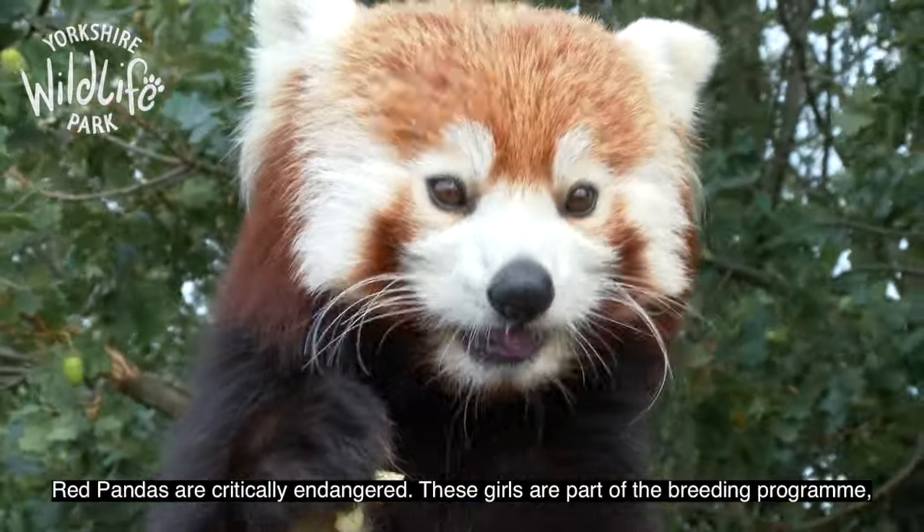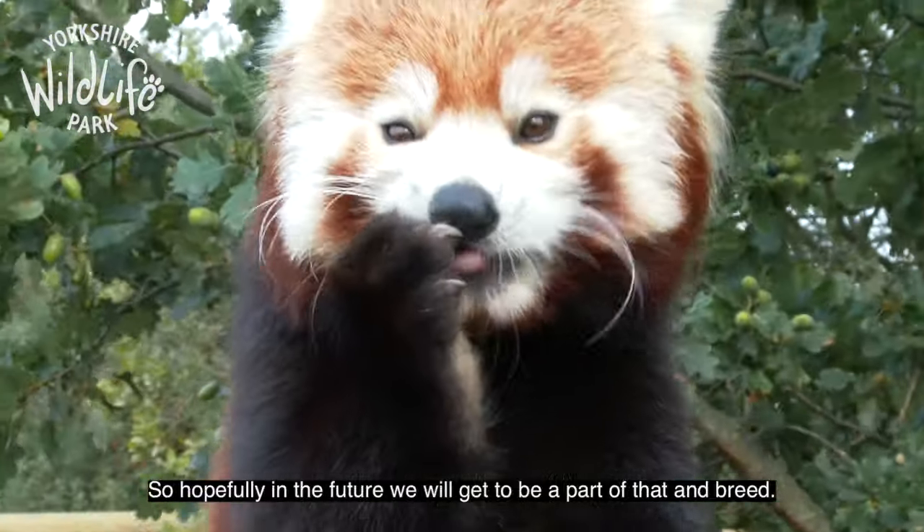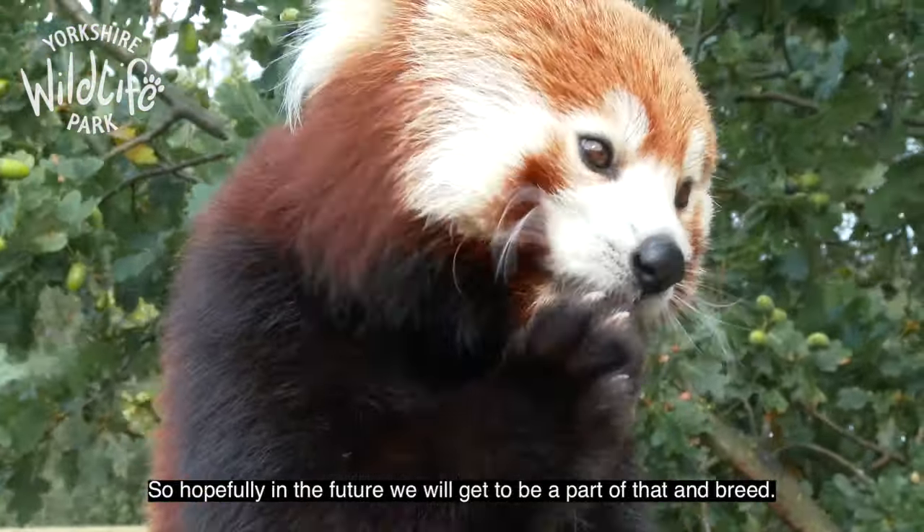Red pandas are critically endangered. These girls are part of the breeding program, so hopefully in the future we will get to be a part of that and breed.